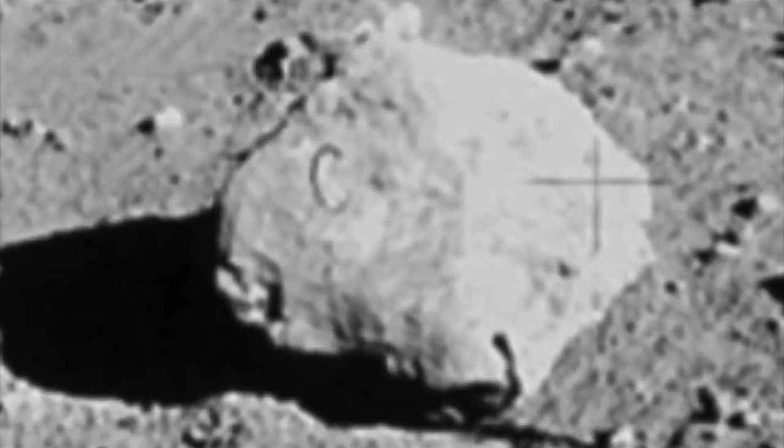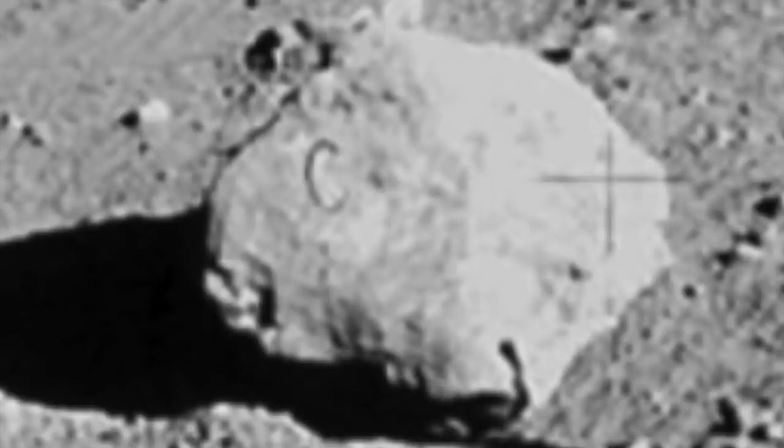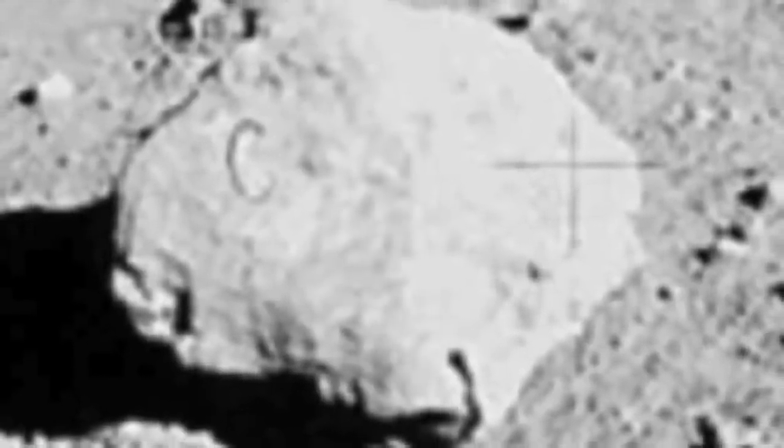Although some have disputed this, many have pointed to the fact that there's clearly an outline letter C on the rock. Some theorists have suggested the rock proves that something else was going on here and that it could have been part of a prop.